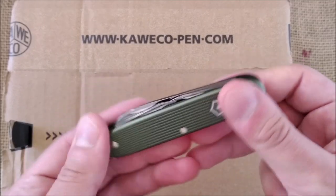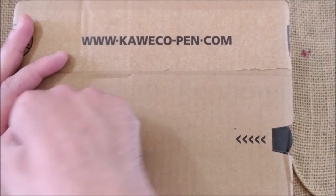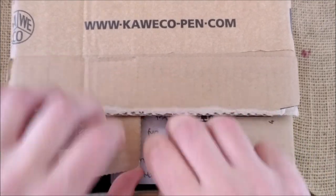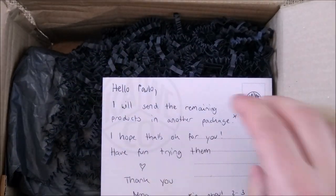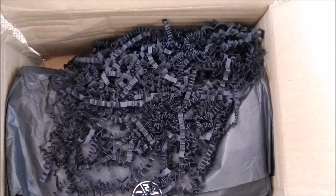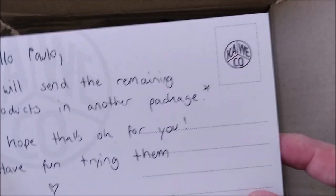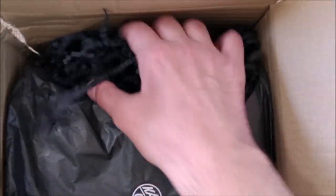I brought this because it would be the same kind of color as the new Kaveco collection pen. There's a message inside: 'Hello Paul, I'll send you the remaining products in another package. Hope that's okay for you. Have fun trying them.' Thank you, Mona from Kaveco. They say they will send more in about two or three weeks because some items released are not yet available.